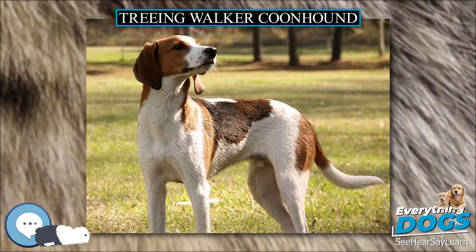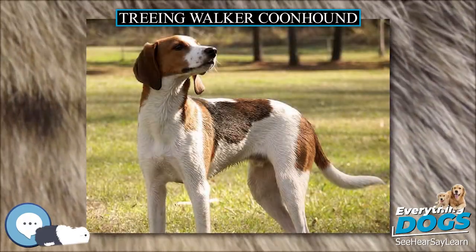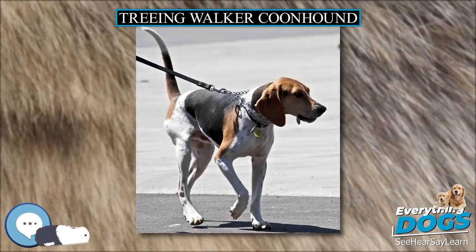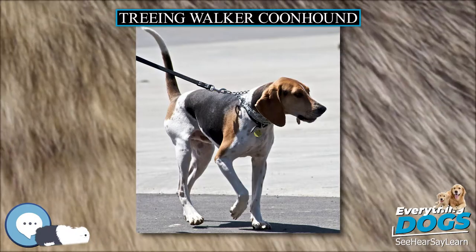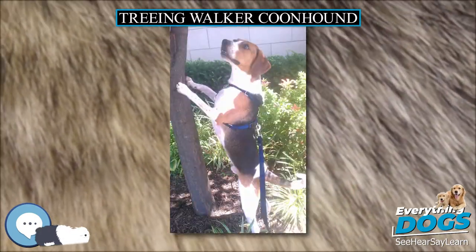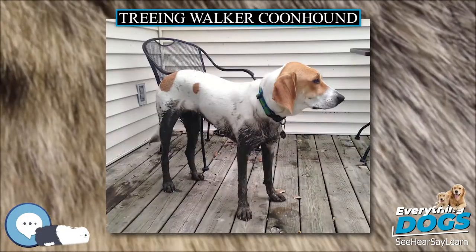Its temperament should be kind but fearless and courageous on the hunt. The Treeing Walker Coonhound is bred primarily for mouth, looks, and ability. It is first and foremost a hunting dog, although it may be kept as a pet. It is described as affectionate and good with children, but its energy requires an outlet and it must be trained. The Treeing Walker Coonhound lives an average of 12 to 13 years.